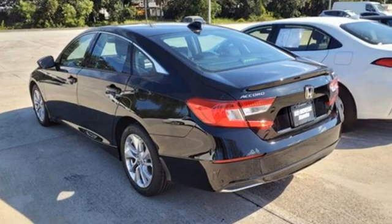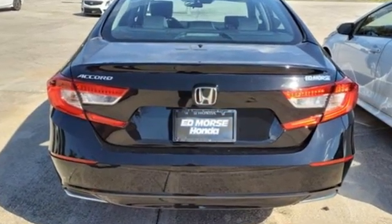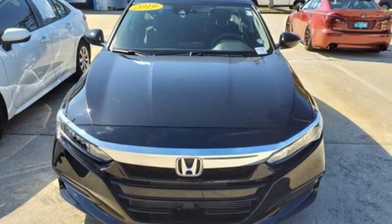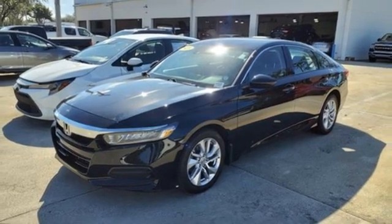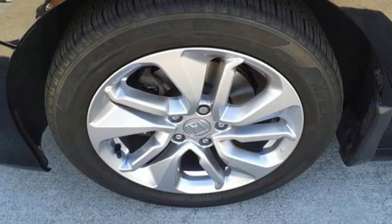Features include streaming audio, wireless phone connectivity, dual zone climate control, push button start, manual tilting steering column, intercooled turbo inline four-cylinder engine, aluminum wheels, gas pressurized shocks, and LED low beam headlights.